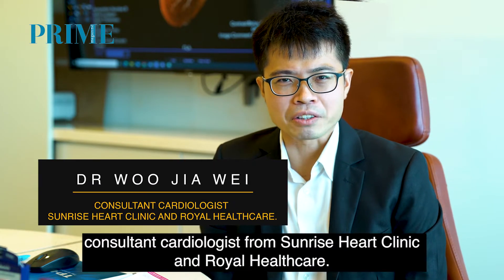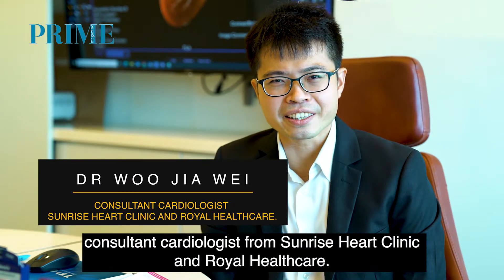Hi, I'm Dr. Wu Jiawe, consultant cardiologist from Sunrise Heart Clinic and Royal Healthcare.